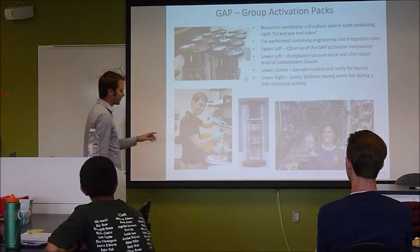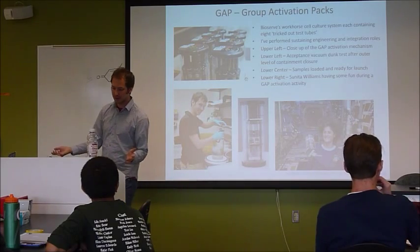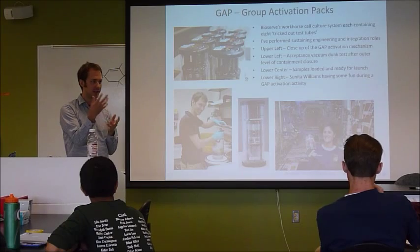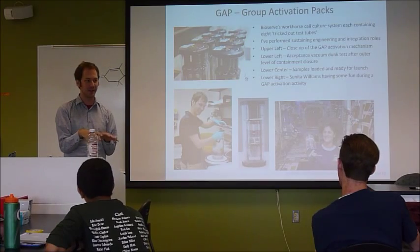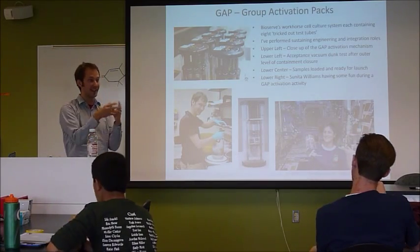Basically what happens is the scientist loads different fluids — so maybe some bacteria that they want to grow in space. And then in the next chamber is the media, the food that they want it to grow in. So the bacteria is just sitting there starving before you fed it, and then you feed it and it grows.